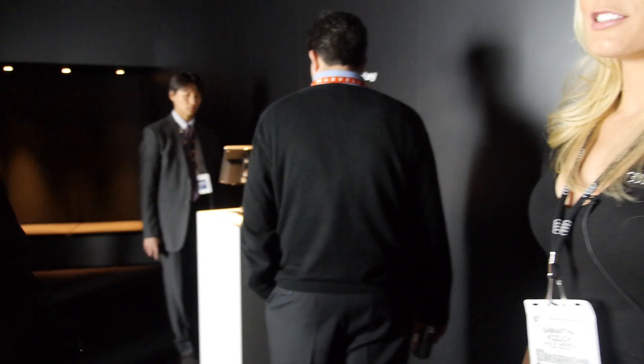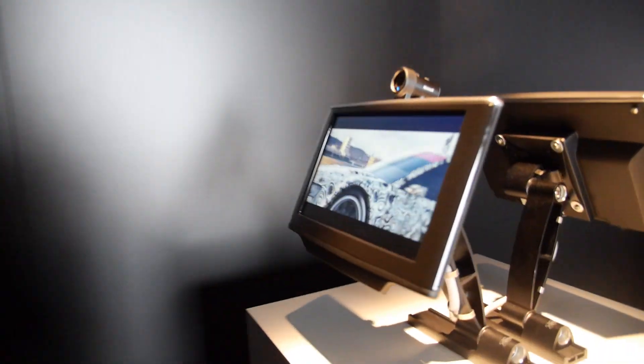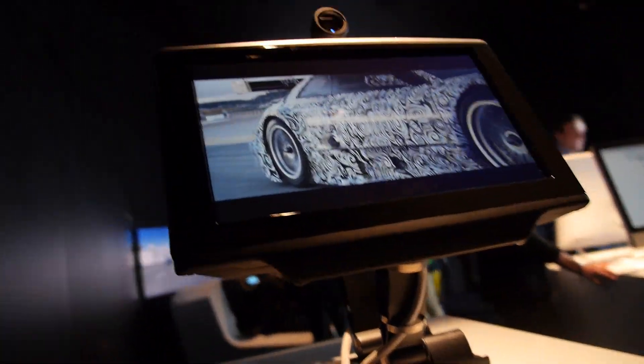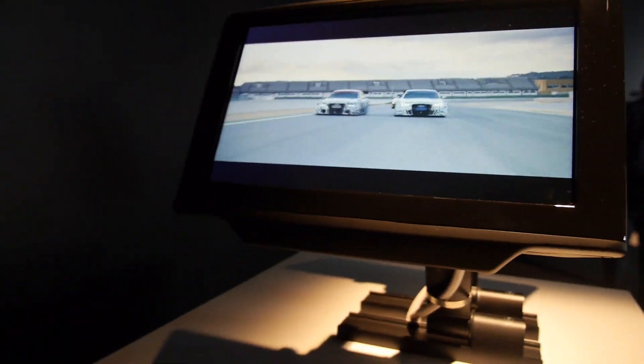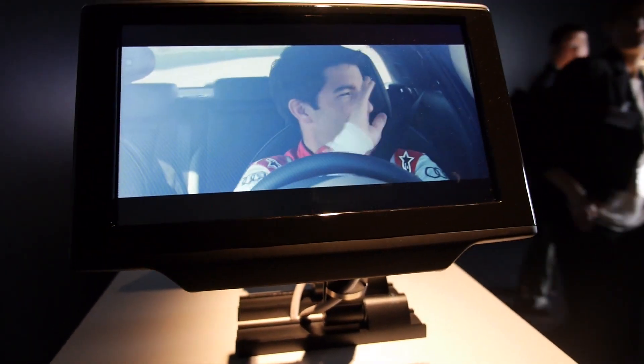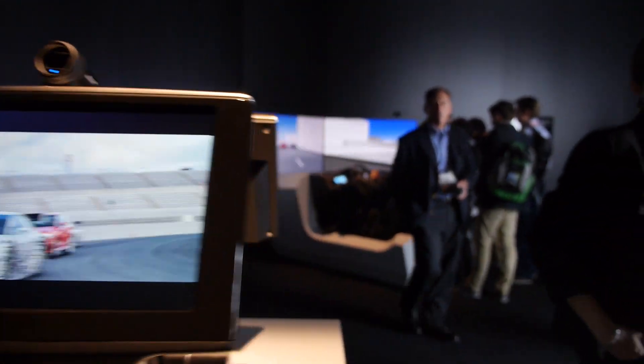Over here we have some other new technology in our vehicles. We have a 3D display over here. The driver is looking at 3D movies while driving? I guess it's for the back seats. Actually it can follow your eyes and adjust the 3D versus being glasses-free. Yes, it's a prototype.